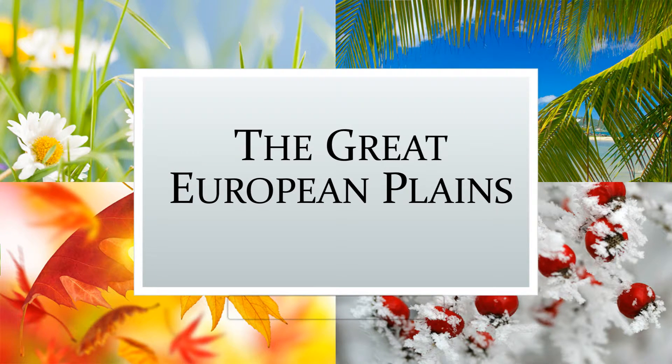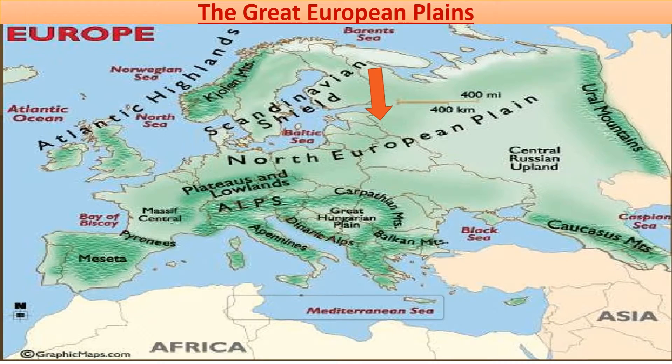Hello students, welcome to our digital classroom. In today's video we are going to talk about the Great European Plains. So without wasting much time, let's get started.